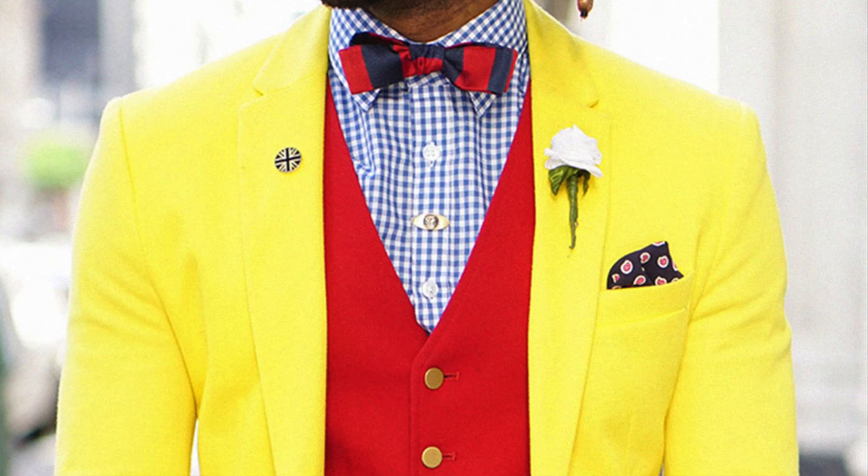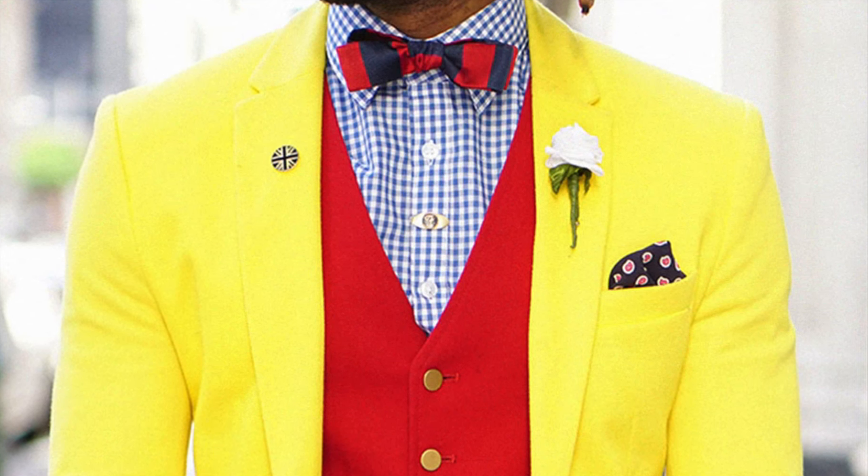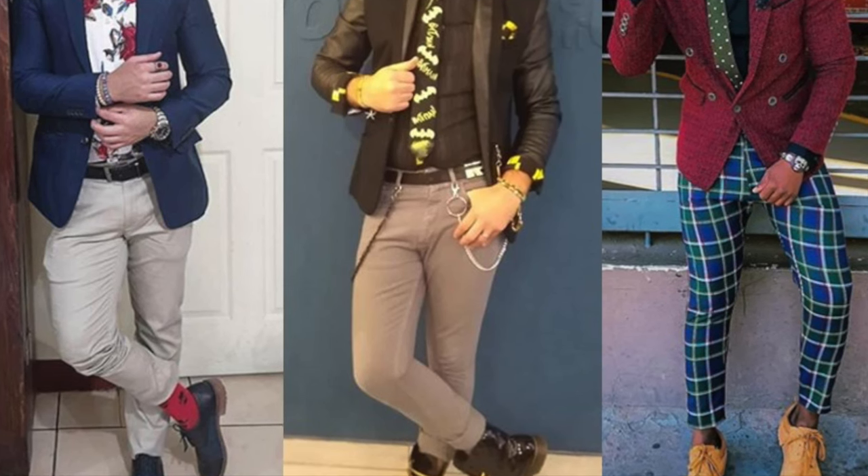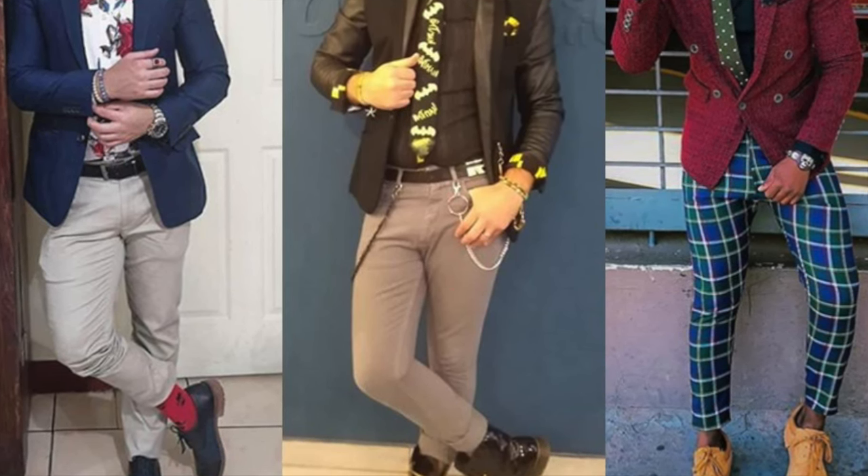It would be best to never forget about the three colors rule: if there are more than three colors in your outfit, it's going to be more challenging to achieve harmony with the combination of shades, especially if all the colors are vivid and competing for attention.